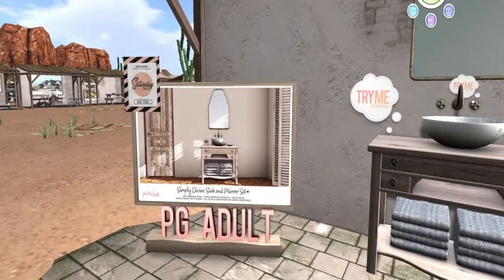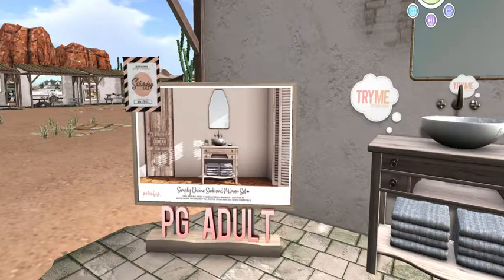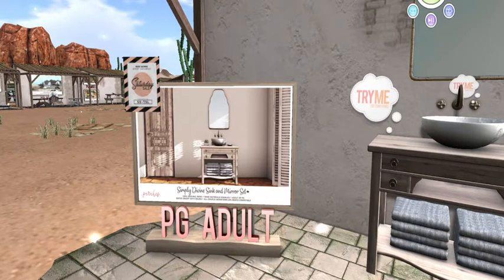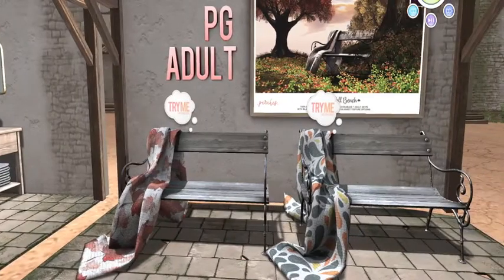You guys know what that means, right? It means if you want to, you can get either one right now for 50 Linden. What a deal, guys — amazing! Thank you. Gosh, I love Peaches — they have pretty stuff.